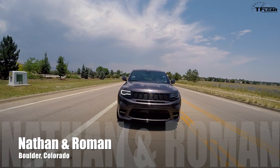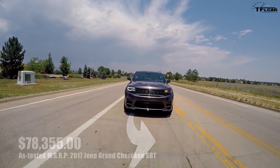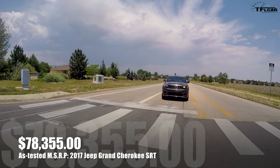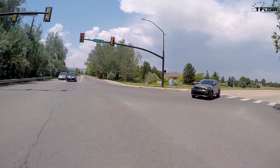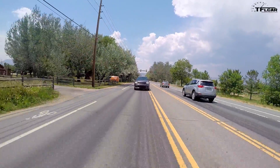Hey Nathan, they just dropped off the most expensive Jeep I think that Jeep makes. How much is this bad boy? Well, according to the Monroney, this guy comes out to — this is fully loaded — $78,355. $78,000 for a Jeep SRT Grand Cherokee. That is a lot of money.